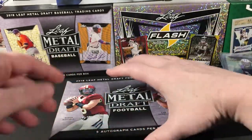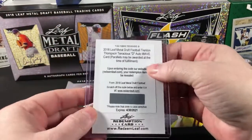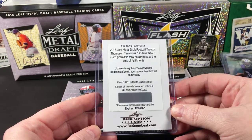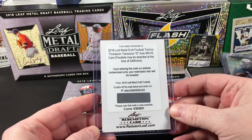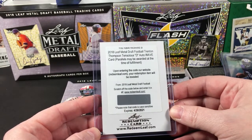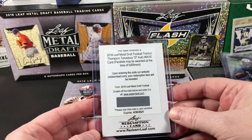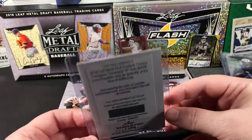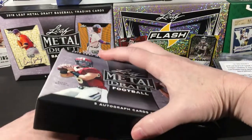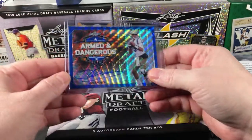Number four is a redemption, and it is Trenton Thompson, Tenacious D auto wave card. Trenton Thompson — I don't know about that one. Boo. I was with you till that.